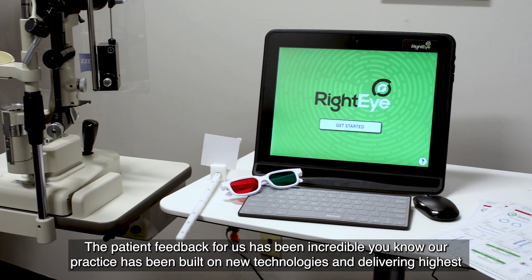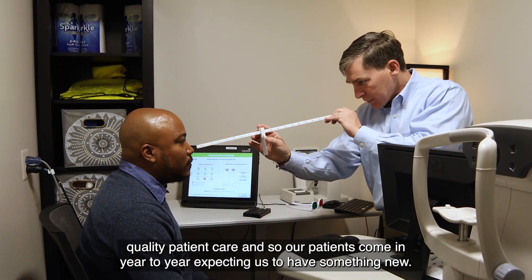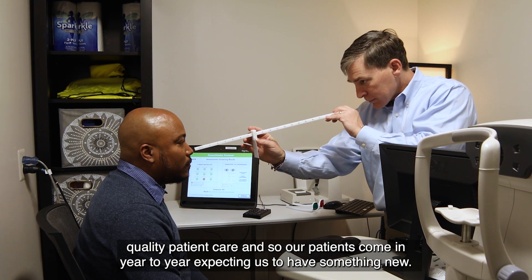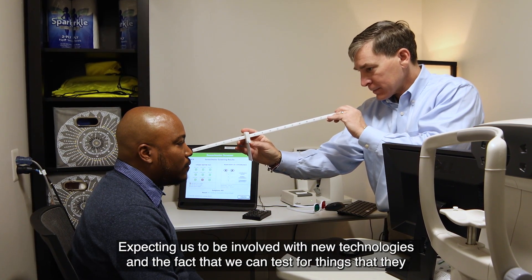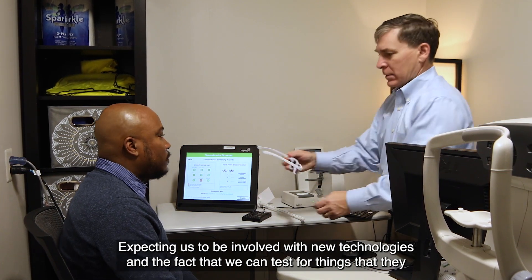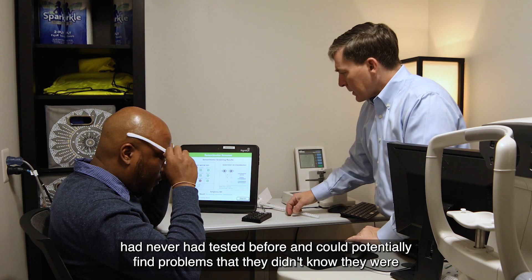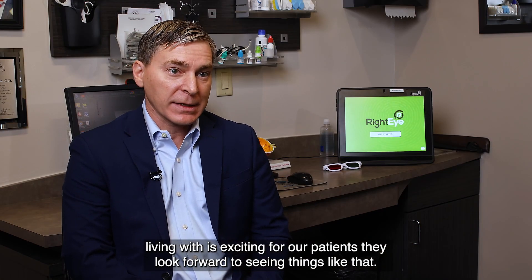The patient feedback for us has been incredible. Our practice has been built on new technologies and delivering highest quality patient care. Our patients come in year to year expecting us to have something new, expecting us to be involved with new technologies. And the fact that we can test for things they had never had tested before and could potentially find problems they didn't know they were living with is exciting for our patients. They look forward to seeing things like that.